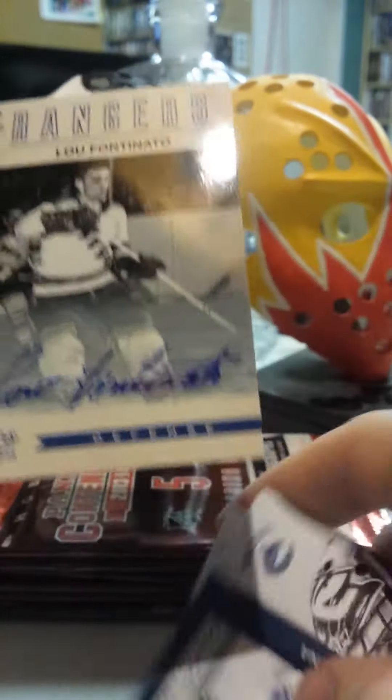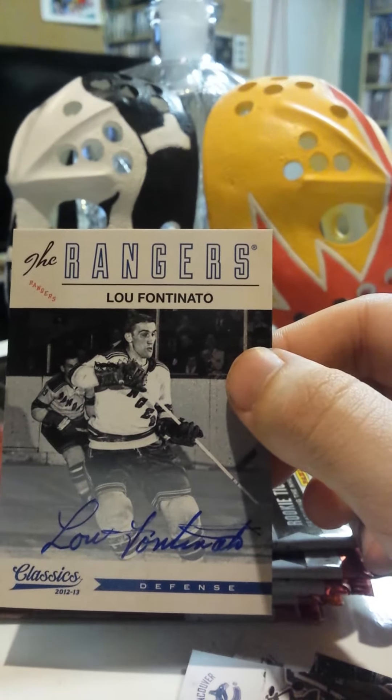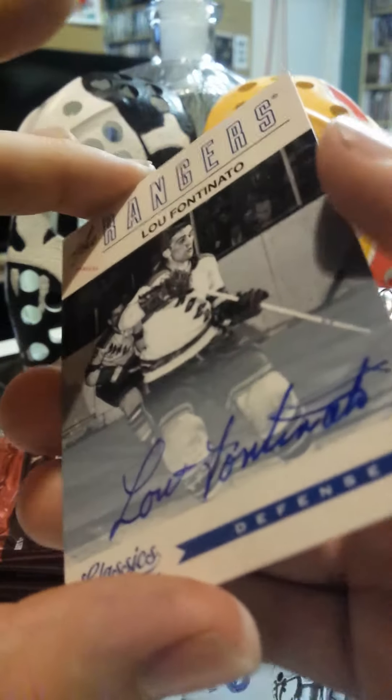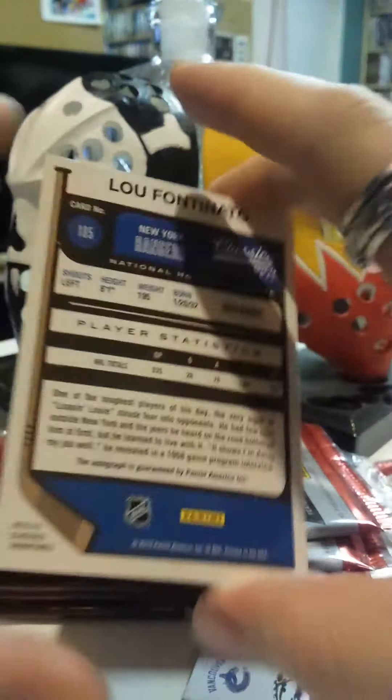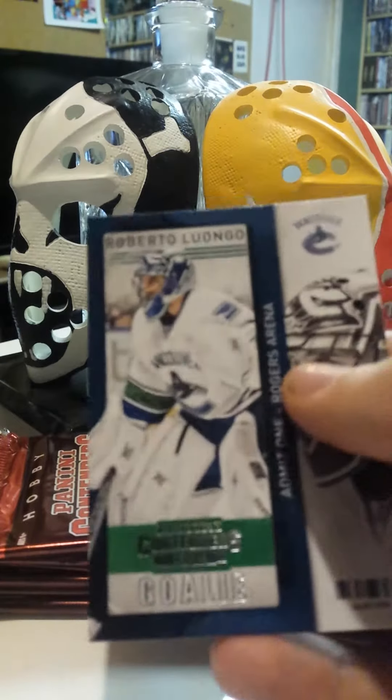Looks like we got a — ooh — we got a Classics, the Rangers Lou Fontenato — I'm going to butcher the name — Fontenato autograph card. So two autographs right off the bat, not too bad at all.